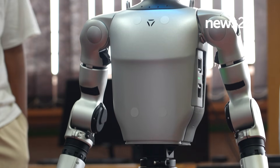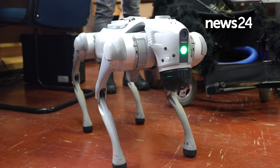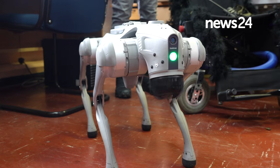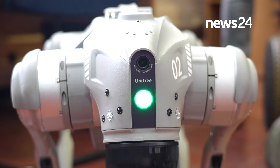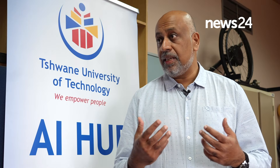TUT is one of four hubs that have been established, driven by the Department of Communications. The device comes with a lot of sensors. To create stability for the device, it needs to be able to interact with the external environment, for which it uses a number of sensors.